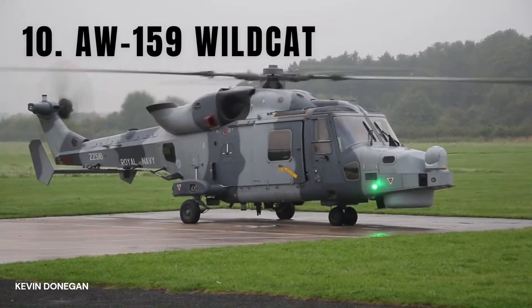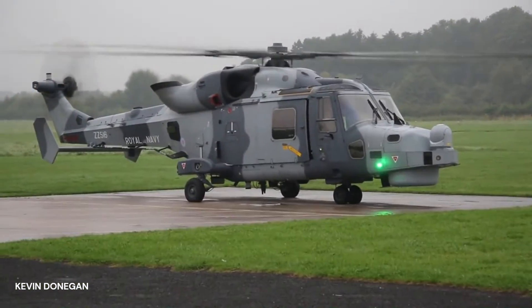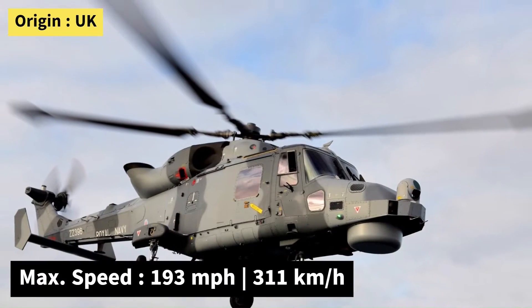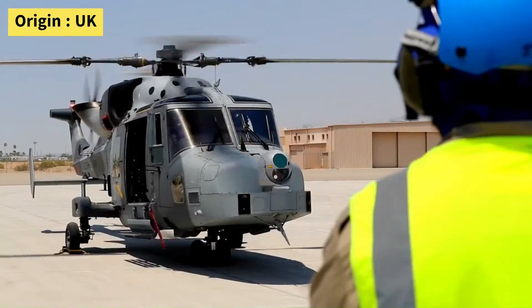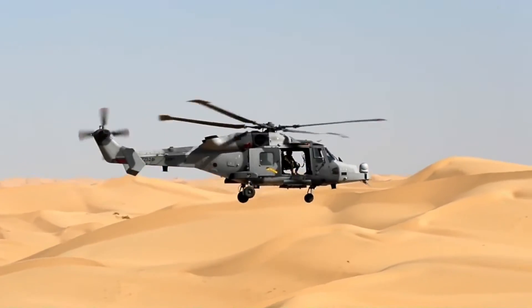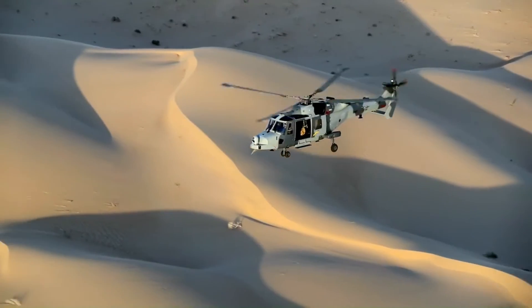Number 10: the AgustaWestland AW-159 Wildcat. The AgustaWestland AW-159 Wildcat is a helicopter that AgustaWestland produced for the Royal Navy. The helicopter is designed for both military and civil use, and it has been in service since 2009. Although its average maximum cruise speed is 263 kilometers per hour, some newer models can reach a maximum speed of 311 kilometers per hour.